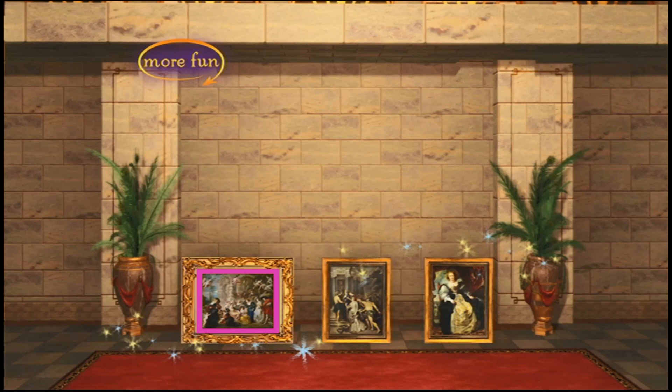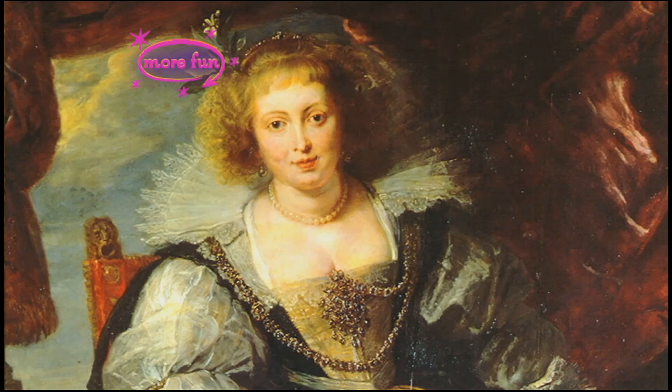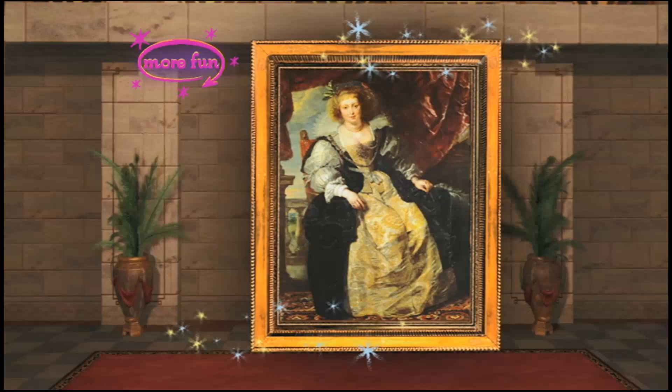We just have this one last room to decorate and then the castle will be finished. I hope you're having fun — I am. The three paintings left to hang are all by Peter Paul Rubens. I thought we might hang them next to each other so we could see how beautiful his work is. Let's start with a portrait that Rubens painted of his wife, Hélène Fourment. Can you find it? Very good! This painting is called Hélène Fourment in Her Wedding Dress. Hélène Fourment was the youngest of seven sisters, all famous for their beauty. After she married Rubens, Hélène became his favorite model and he painted many wonderful pictures of her. Rubens loved his wife very much and so he always kept this painting in his private collection and would never sell it. Let's place it on the wall.